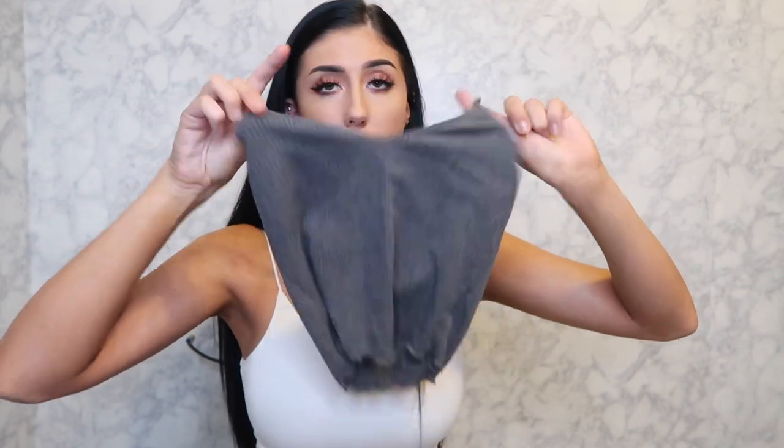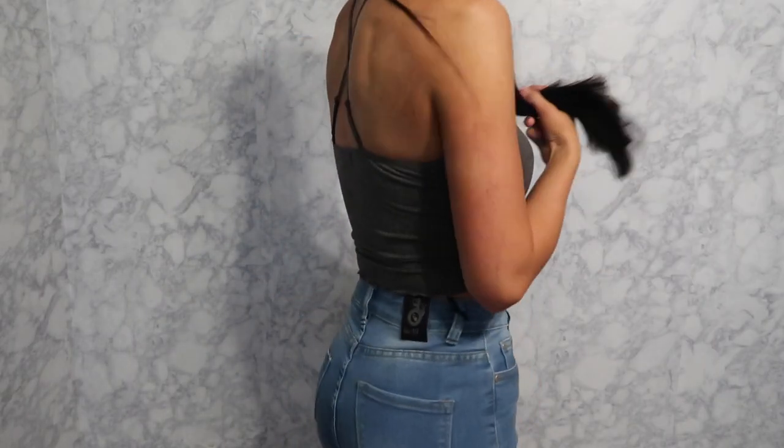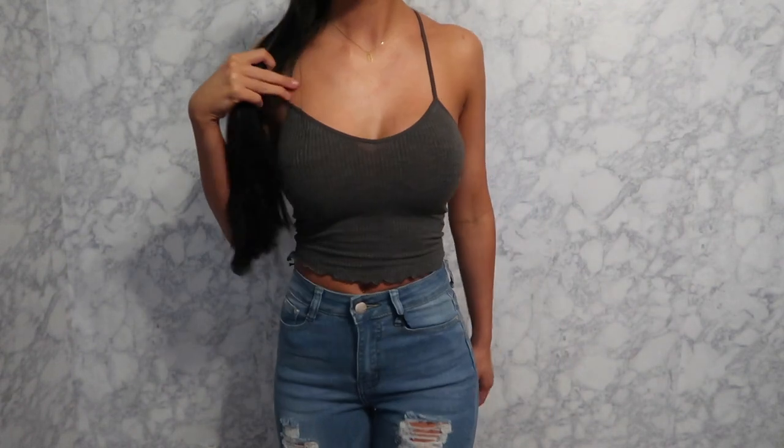Next is this little gray tank top with ruffles at the bottom and a crisscross back. This is probably my favorite thing in the whole haul. I love basic plain tank tops that fit really well — it's very form-fitting, stretchy, and soft. Also, there are no tags on the inside, unlike similar tops from Forever 21 that always itch. I'm going to order the other color too.